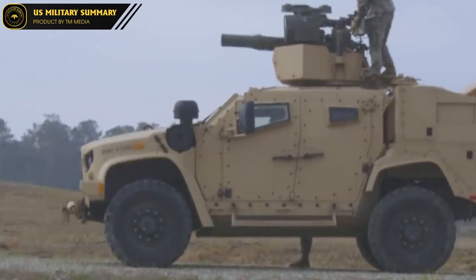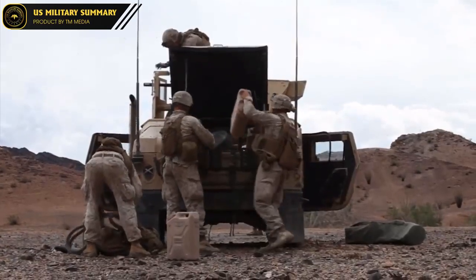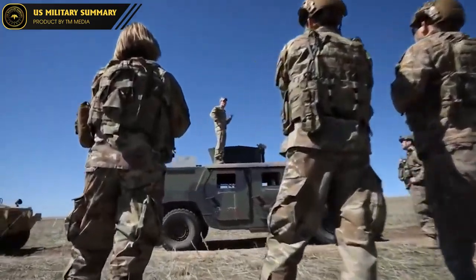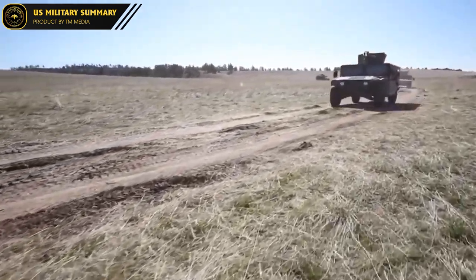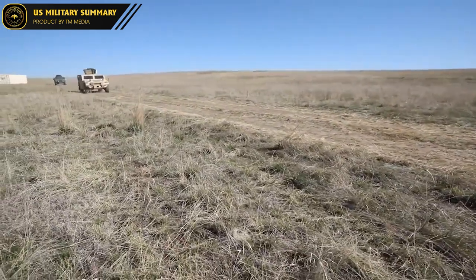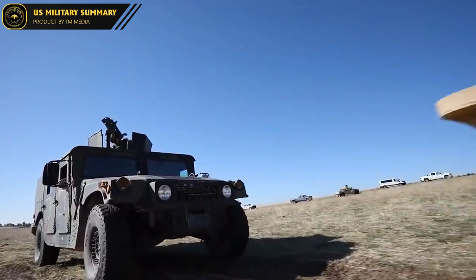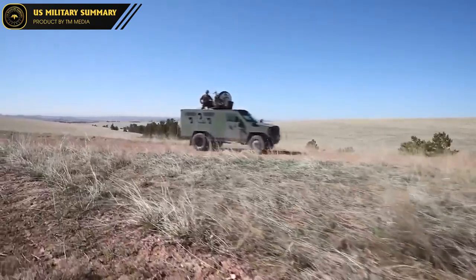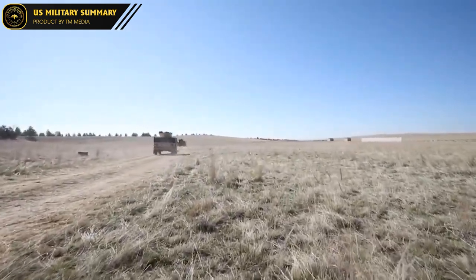The HMMWV is designed to be highly capable off-road, with high ground clearance, heavy-duty suspension, and large tires that make it ideal for navigating rough terrain and uneven surfaces. It is highly versatile and can be configured for a wide range of missions, including reconnaissance, transportation, and medical evacuation. With its combination of speed, power, and versatility, the Humvee is well suited for a wide range of military operations and is an essential tool for many military units around the world.